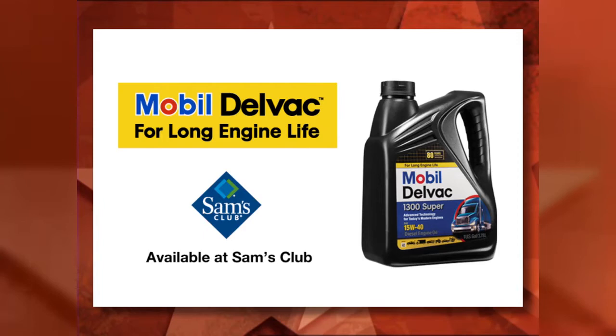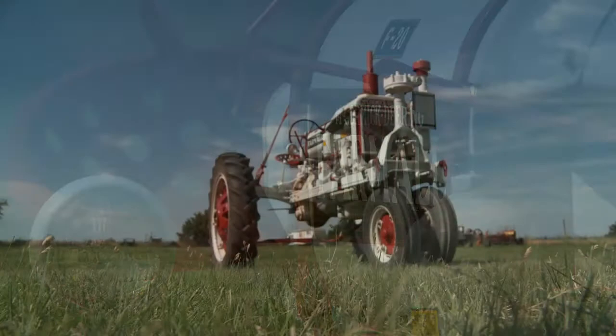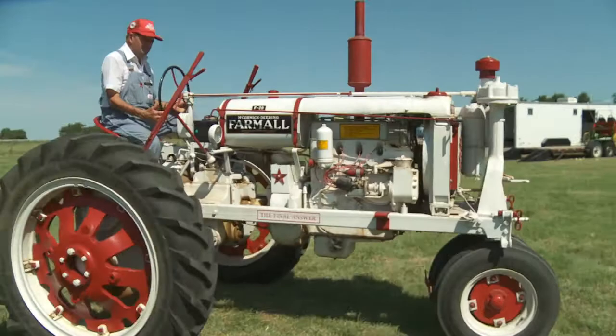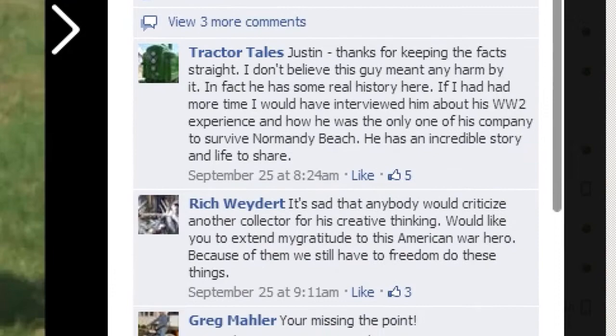Before Al joins us for Tractor Tales, I wanted to offer some comments surrounding a Facebook debate about repainting tractors. Two weeks ago, we featured a 1937 Farmall F20. While the original paint scheme for this model changed from gray to red, this collector had painted his white. Now this type of hobby seems to attract perfectionists, and their diligence and research do maintain a high standard of historic accuracy. But our old tractor community has room for all kinds of fans, so join the discussion on Facebook and help keep this community fun and welcoming.